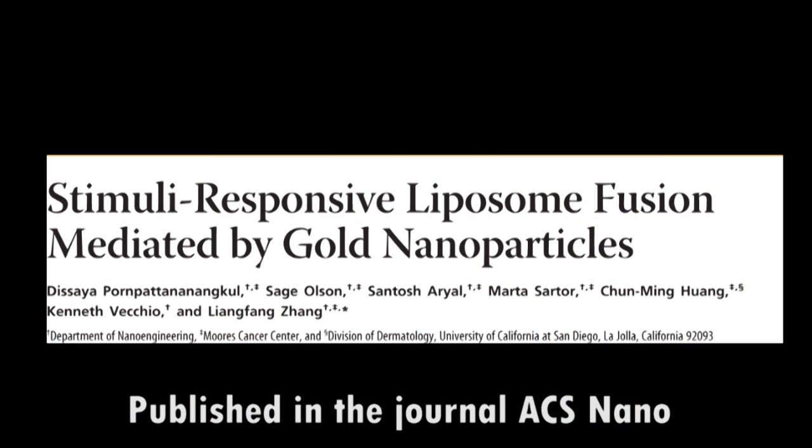'What we use is gold nanoparticles to bind to the liposome surface. With that gold binding, it will create a layer outside the liposomes. And that layer will help prevent fusion of one liposome with another liposome.'